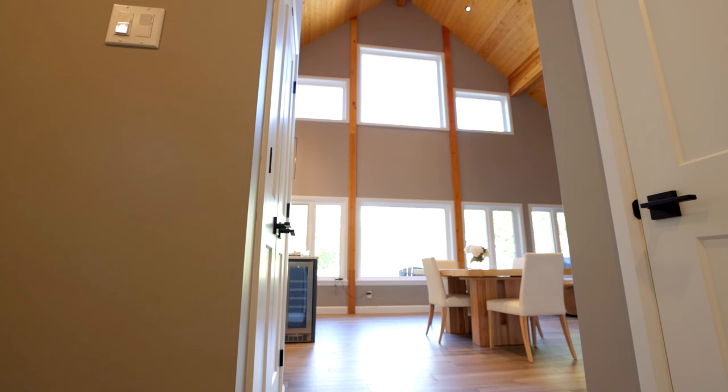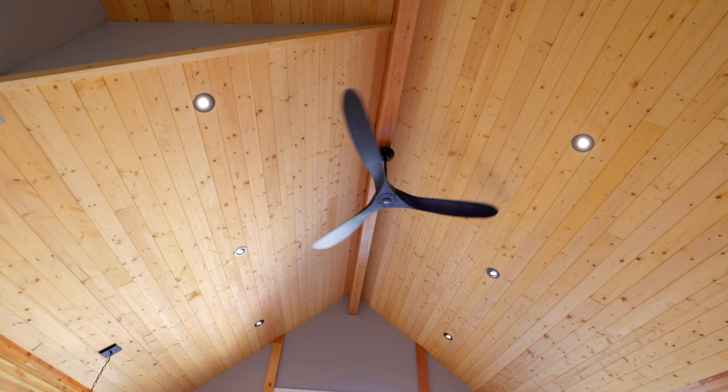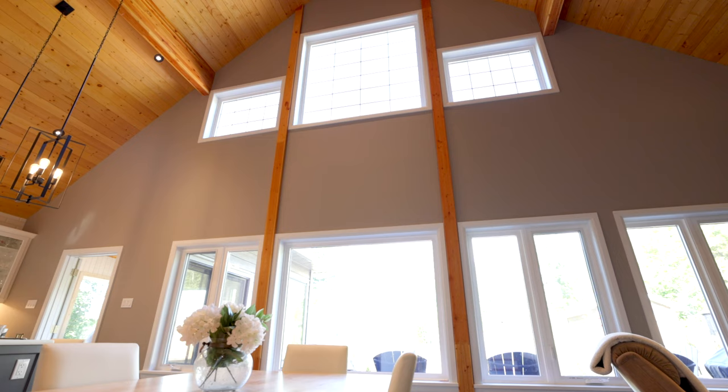The four bedrooms and the two and a half bathrooms and a laundry room, in-floor heating and a 25-foot high cathedral ceiling with a view of the lake, and big comfortable windows. We couldn't be happier.